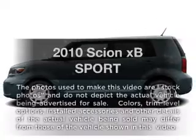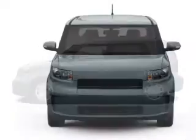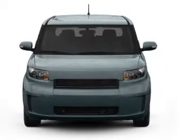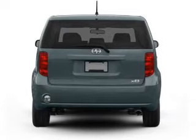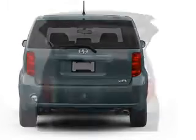Check out this 2010 Scion XB — everything you need under one roof with this great vehicle. With an efficient four-cylinder engine that responds smoothly to its automatic transmission, premium wheels lend a distinctive appearance. Treat yourself to the splendor of a premium sound system.